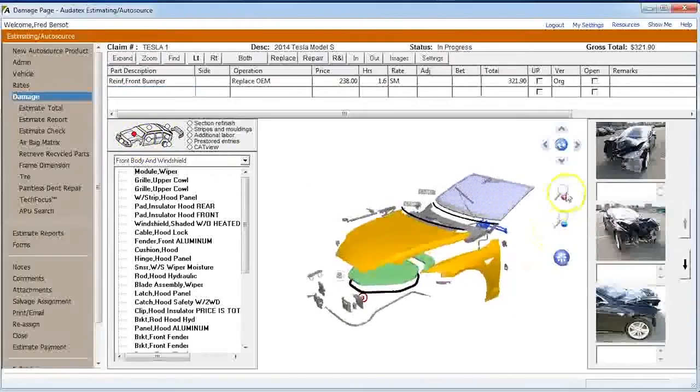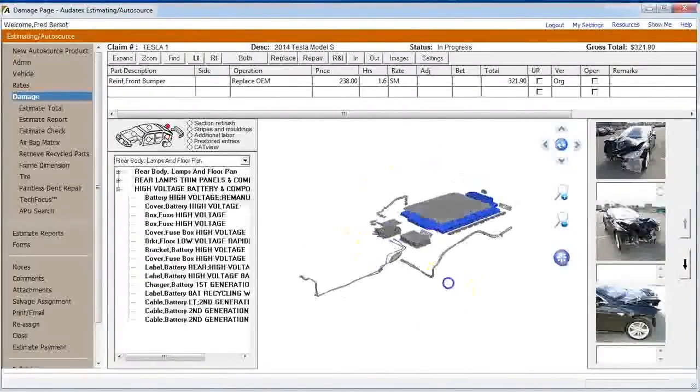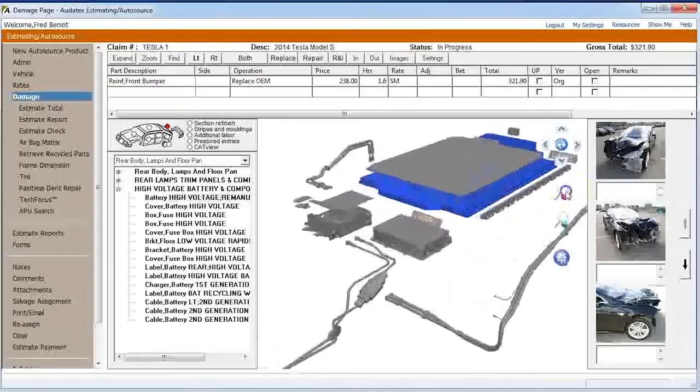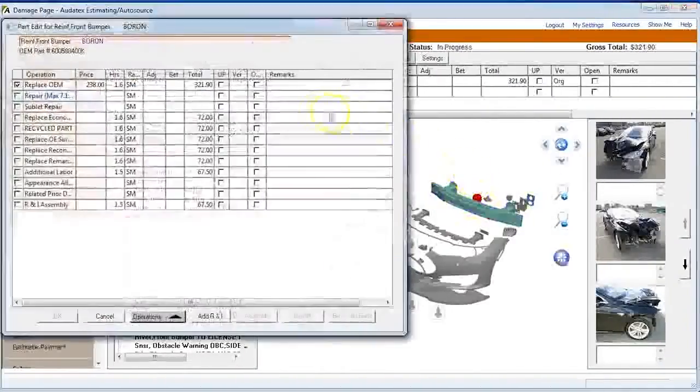First it started with the Tesla data. As more and more Teslas cross the country and start hitting collision repair shops, having access to data is critical to getting the estimate right and the repairs right, and Audatex offered that solution. As we move forward with Tesla over the next year, there are a few more additions that are going to be beneficial to your shop.